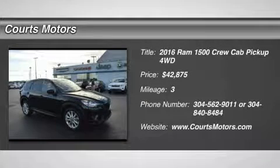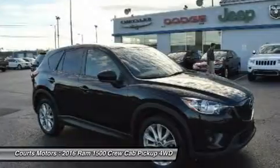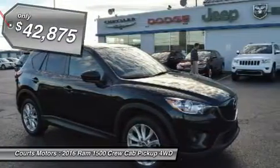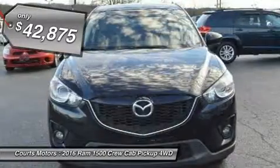Function has never had a more impressive form. The exterior of the Ram 1500 is re-engineered to look and perform better, with active aerodynamics and an upgraded front fascia. It's both beautiful and powerful.